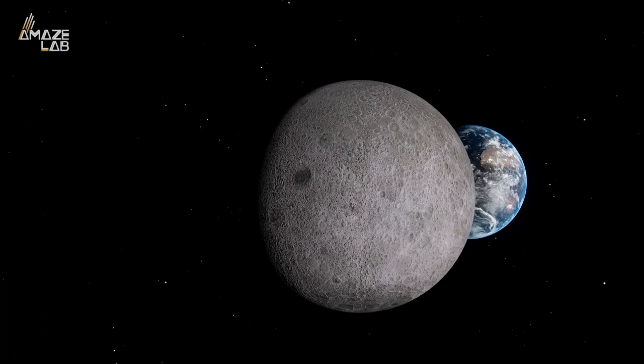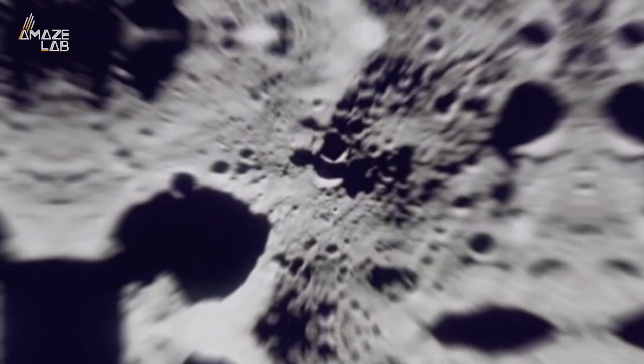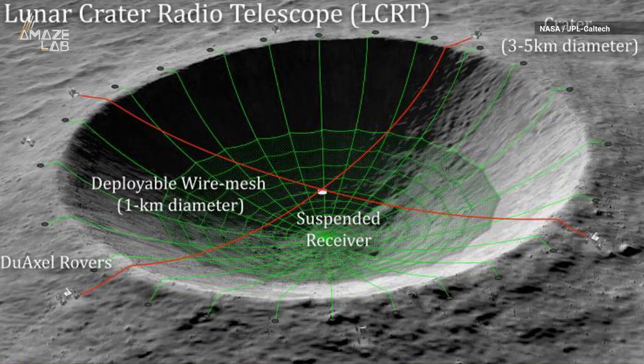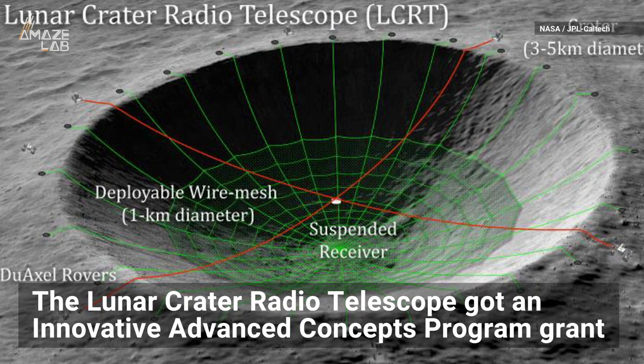NASA could be making some additions on the far side of the moon one day. They just funded research for a giant radio telescope in a crater on the lunar surface. NASA's Innovative Advanced Concepts Program awarded a Phase 1 grant for the Lunar Crater Radio Telescope.